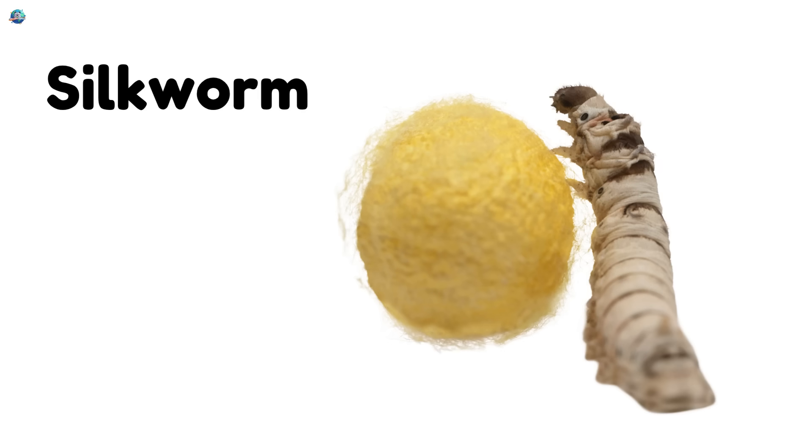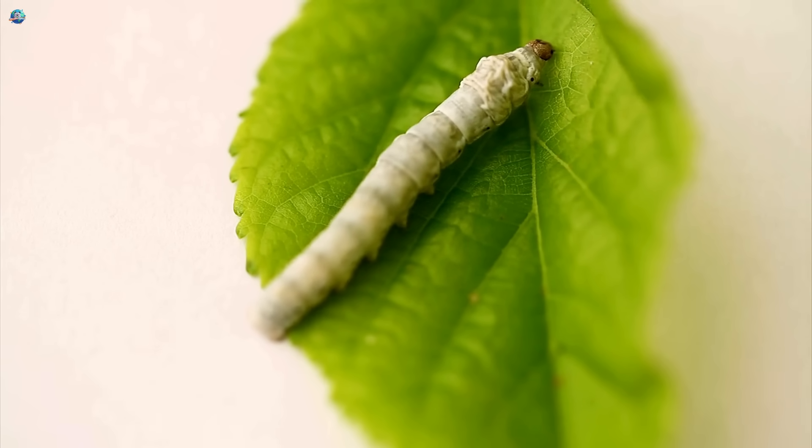Silkworm — this little worm spins silk threads, used to make soft clothes.